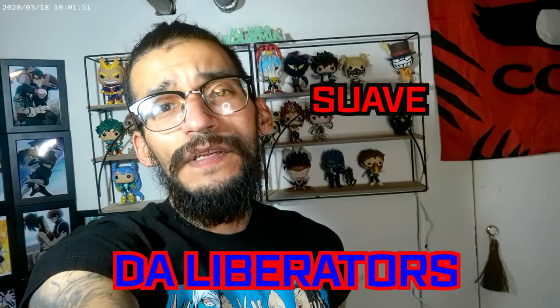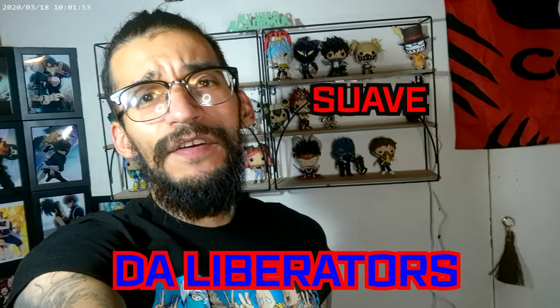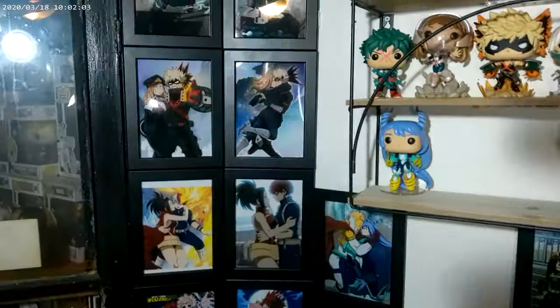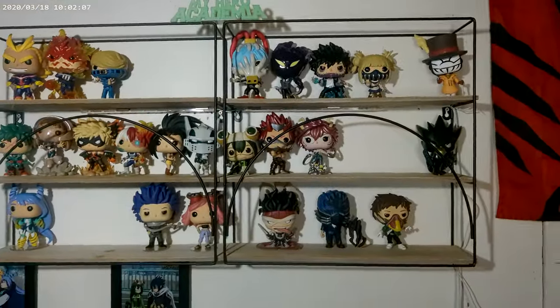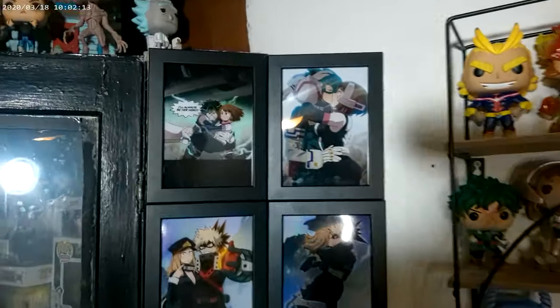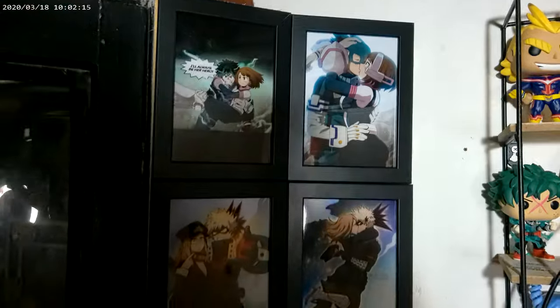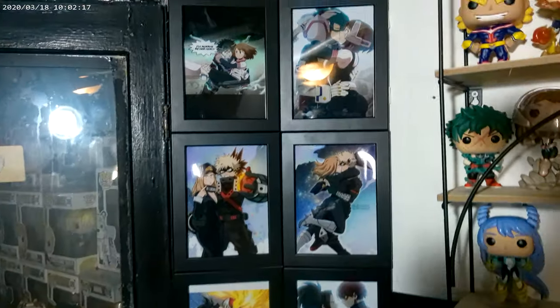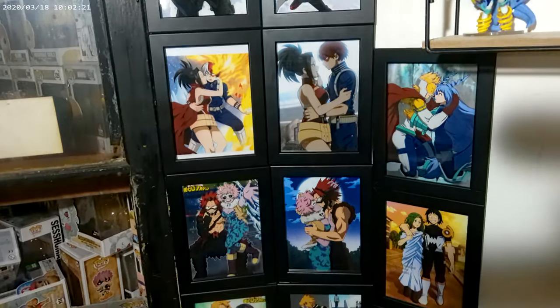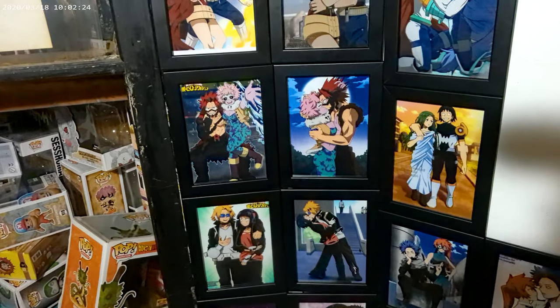Hey, welcome back guys - Boy Suave here from the Liberators with another quick My Hero update video. I definitely switched things around because we had to do some minor construction, so I'll show you how the wall looks now. I moved a little bit of things around - we got the Deku's, the Bakugo's art, the Shouto, and the Kirishima's here.